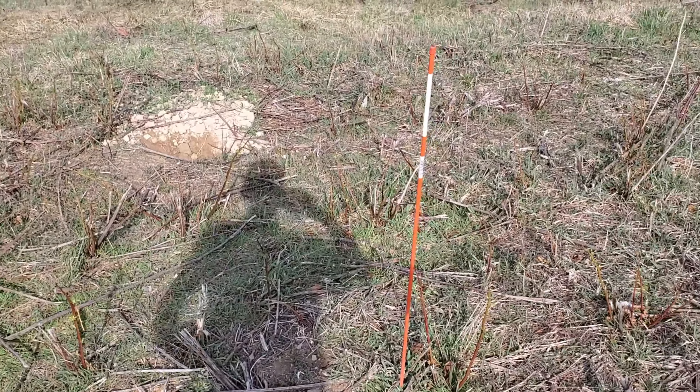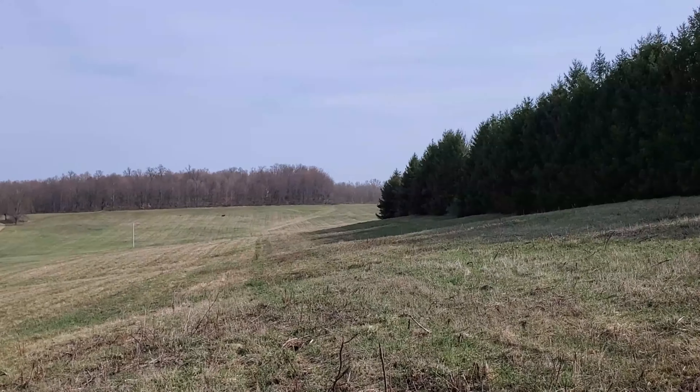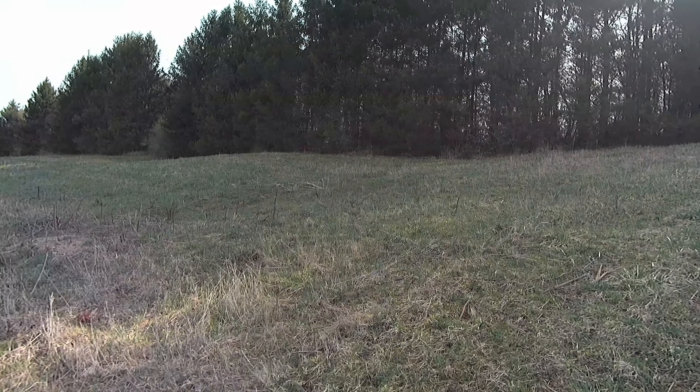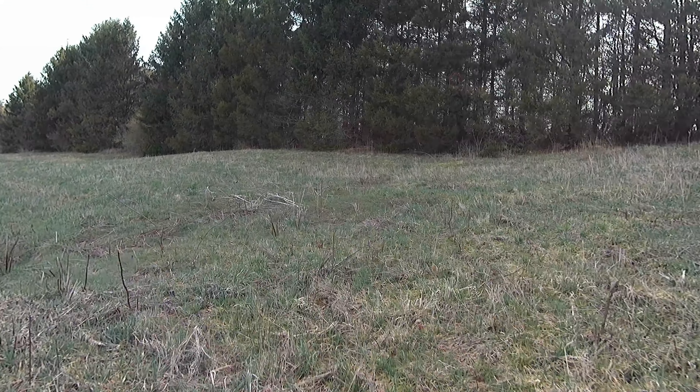So this one to the back trees is 531 yards. We'll be right back.